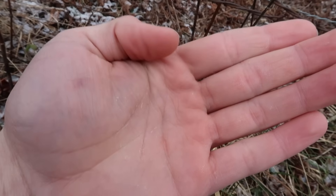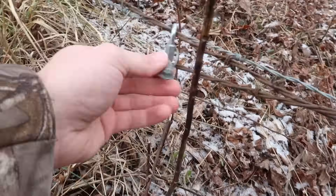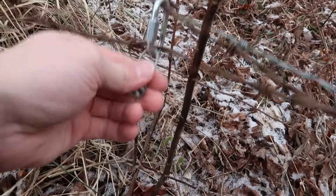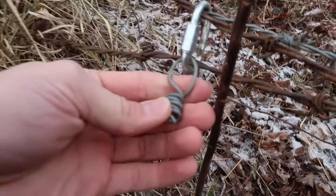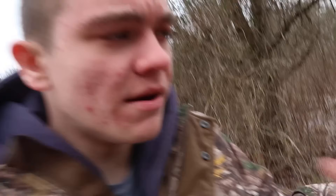I don't know if y'all can see that hair enough, but it's right there in my hand. I'm gonna make the guess that that was a cow. However, this right here is a swivel where it connects to a fence. As you can see, whatever animal was here, he's gone.